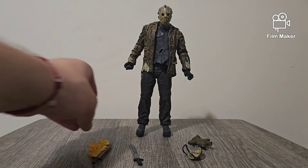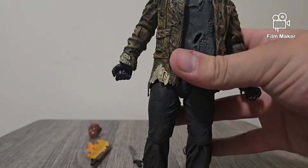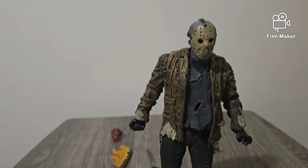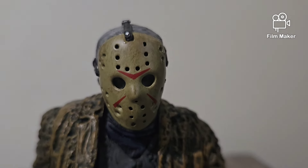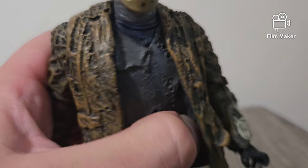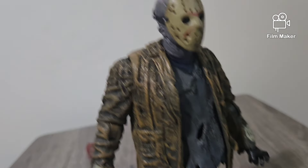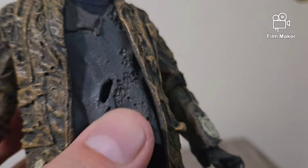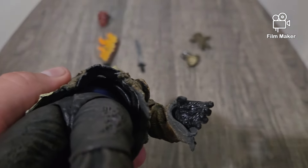Well, now that we've checked out all the accessories, I think it's time to check out Jason himself. First things first — looks. Jason looks amazing. It's rubber — a soft rubber. Great detail. Something that I found interesting is his shirt inside; you guys can't really see it, but it's blue. His body is blue here.